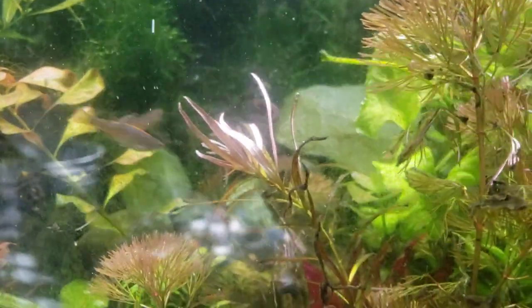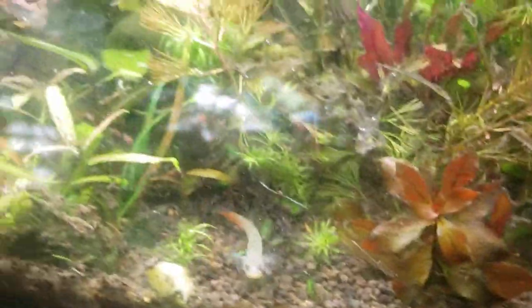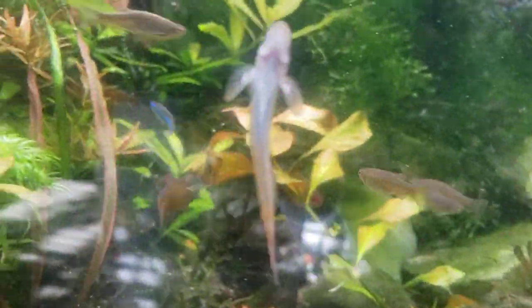Here comes another one — this one's a skinny mini female. I believe I have two males and a female. The males have a little more color; females have less color. And actually they're all coming out at once right now.